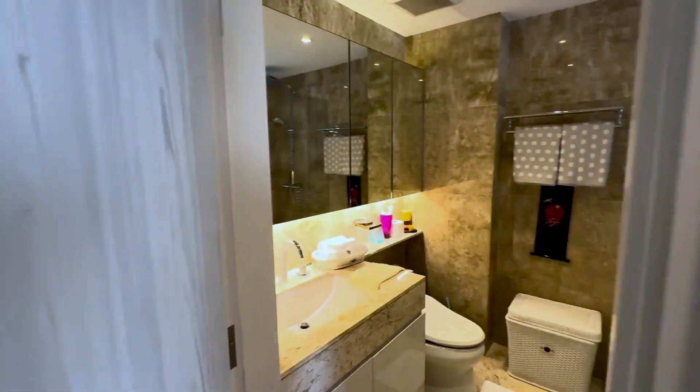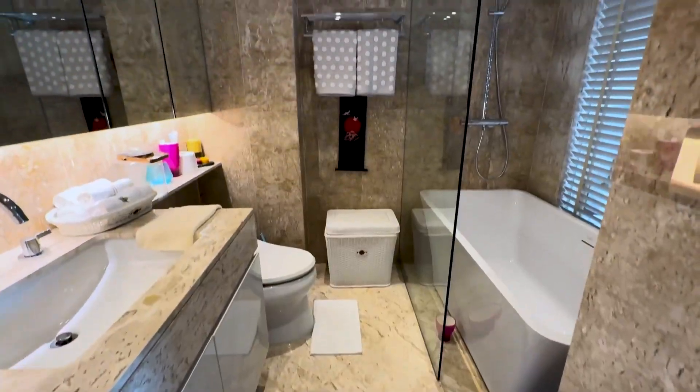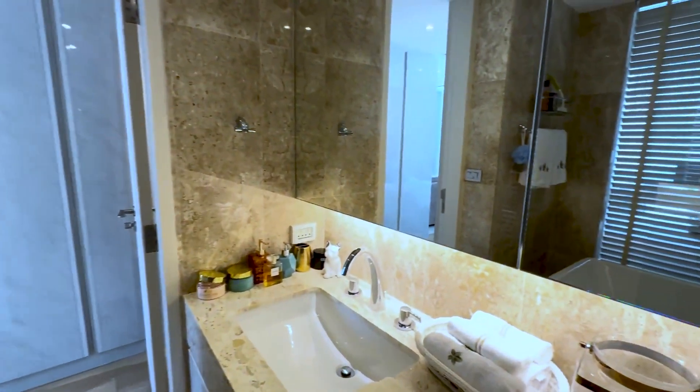And then you have a fully equipped en suite bathroom with bathtub, and a walk-in closet as well.